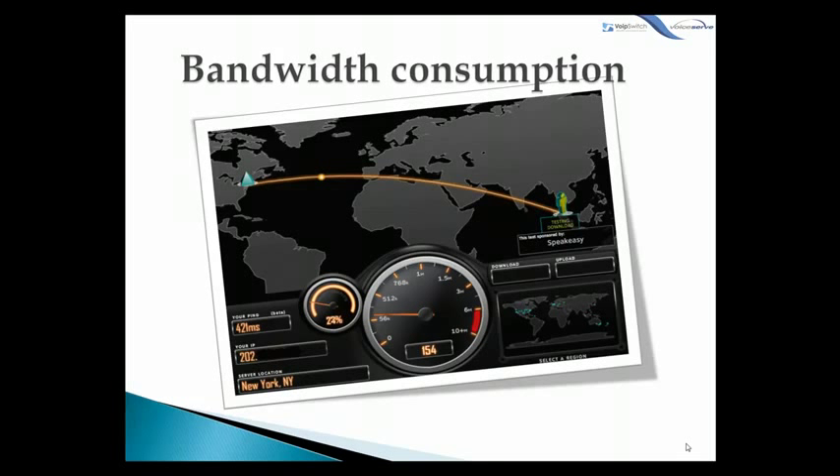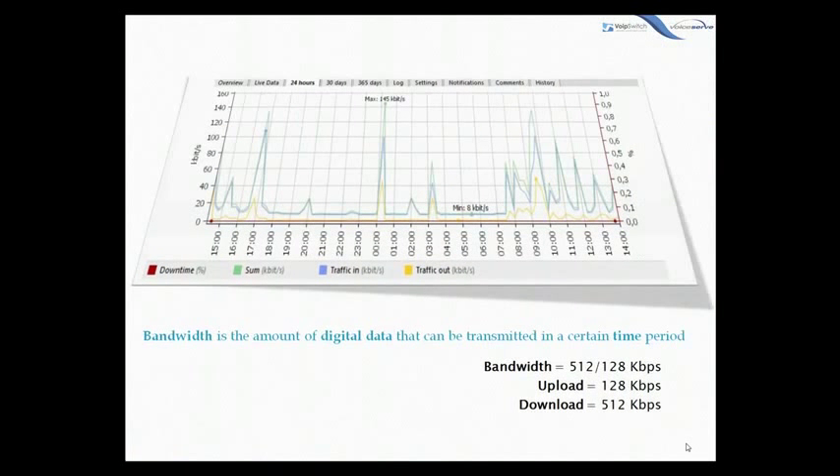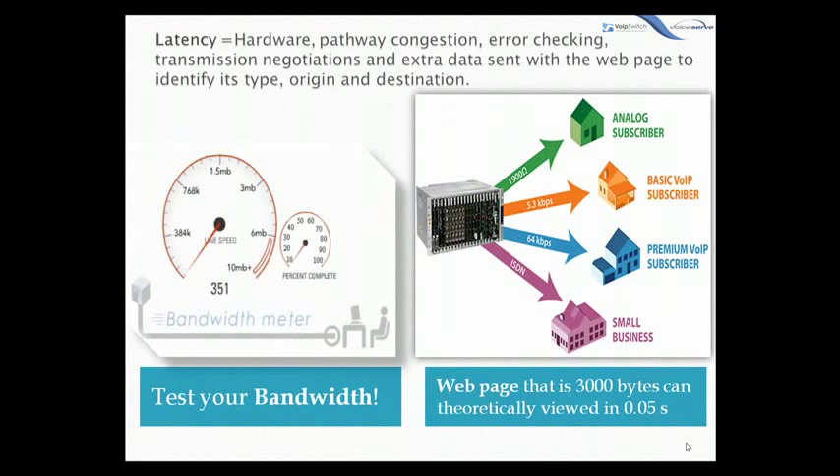Basically, bandwidth is the amount of digital data that can be transmitted in a certain time period. Internet connections are usually measured in kilobits per second. Your connection may be rated at 512 or 1 to 8 Kbps. This means that the upload stream leaving your computer has a maximum bandwidth of 1 to 8 kilobits, and the download stream has a maximum bandwidth of 512 kilobits. It is advisable to find out the speed of your broadband connection. For example, a web page that is 3,000 bytes can be viewed in 0.05 seconds at a download speed of 512 kilobits.